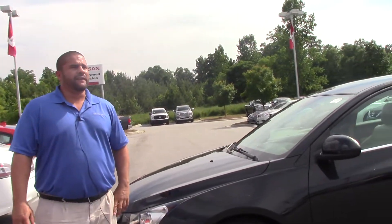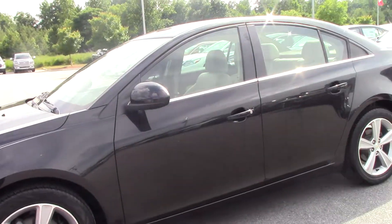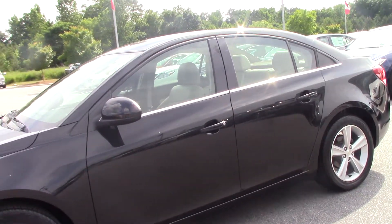Hello, my name is Ephraim Gonzalez. I'm here at Nissan in Grand Rapids. We're talking about a 2014 Chevrolet Cruze, stock number MP3559.